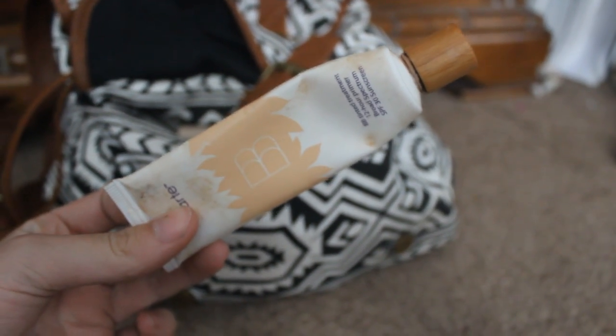I'm using my favorite BB cream by Tarte because it's only school, so I don't need that much coverage. This BB cream is super good for moisturizing, so I'm just going to dot that all over my face and then rub it in with my fingers.